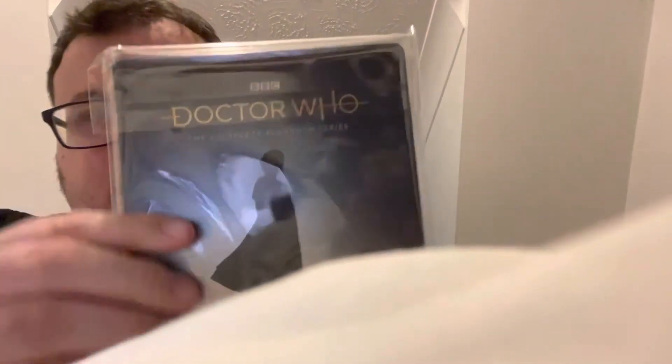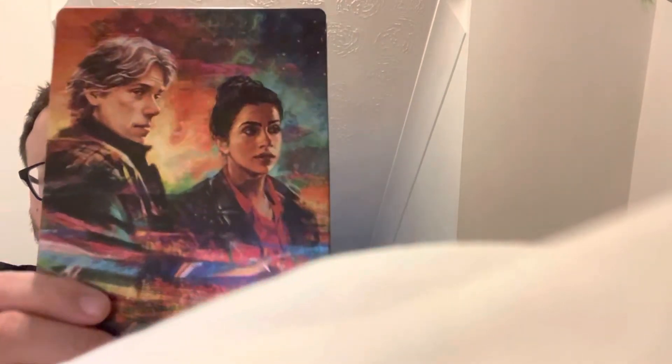Now we come to a brand new era with the Jodie Whittaker book — I haven't opened this yet but it is nice. Then we've got the Series Twelve still book, and then we have Flux, which is really nice — Jodie looks excellent on there, and you've got Dan and Yaz on there as well.